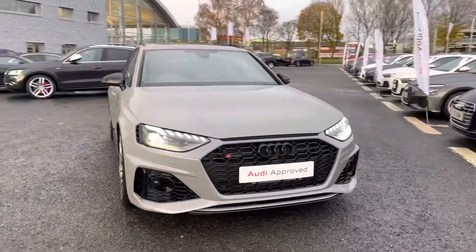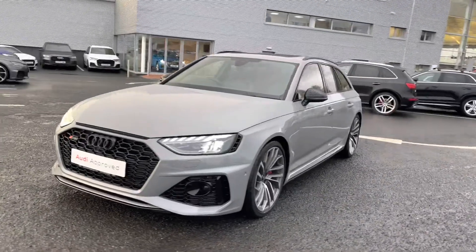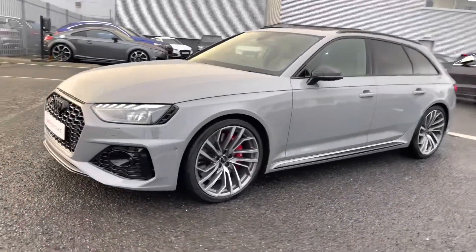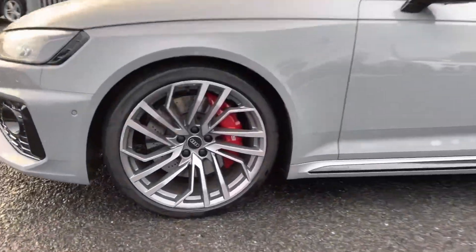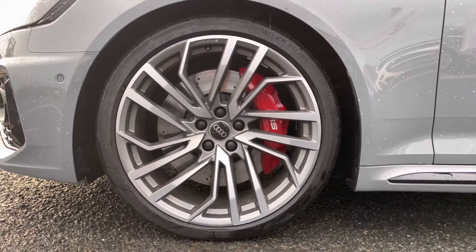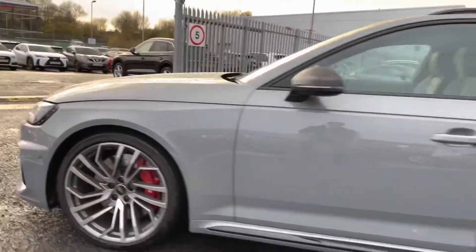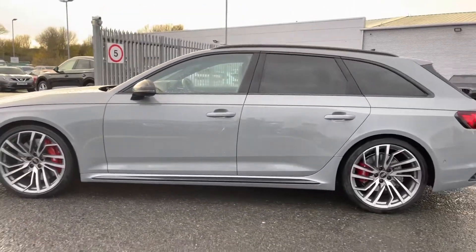It's a 2.9 litre petrol, sporting the Tiptronic gearbox, which boasts a huge 450 PS — so it is big on performance as well as practicality and style. It comes fitted with the 20-inch 5-segment spoke Evo style alloys, which are complemented with the optional RS steel brakes with the red brake calipers, really adding to the exterior sporty look.